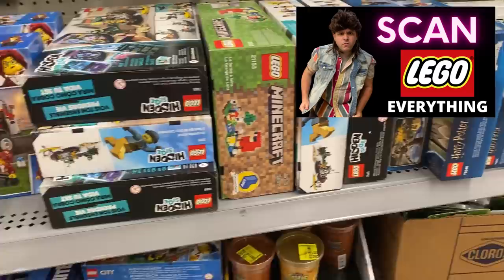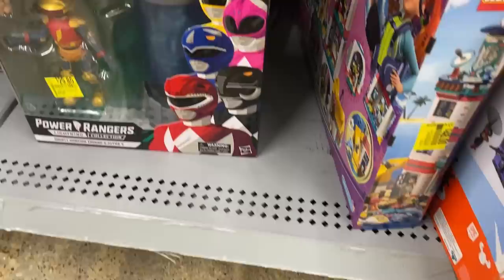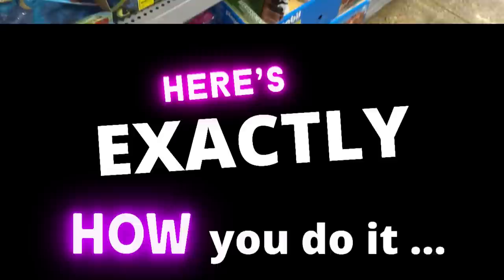Check out all these Lego items — there's tons of toys. When we scan the $16 one, it's only $8 on hidden clearance. Now for those who are new here, I'm going to show you exactly how you do it. This is so simple, anyone can do it.